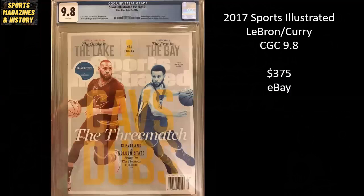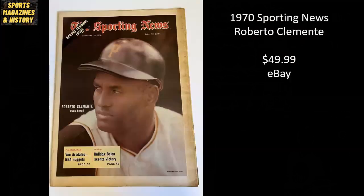Here we have the three-match classic Sports Illustrated cover with LeBron James and Steph Curry. It's from 2017, a CGC 9.8, sold for $375. And from 1970, The Sporting News featuring legend Roberto Clemente, sold raw for $49.99.